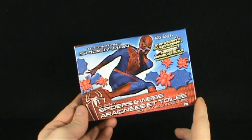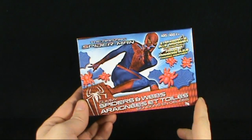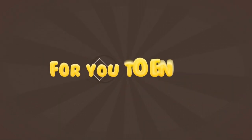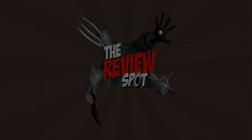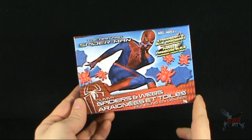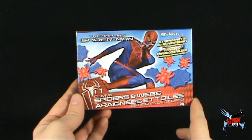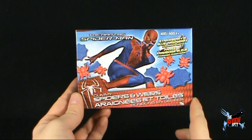Today's candy spot, we're having a look at the Amazing Spider-Man gummy spiders and webs. You get strawberry and blue raspberry flavored candy. It looks like the webs are blue raspberry and the actual spiders are strawberry. On the front there is Spider-Man, he's either about to shoot a web or he's saying 'hey, hey you.'